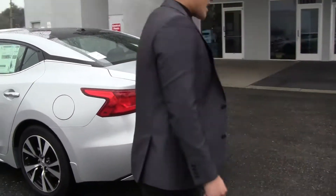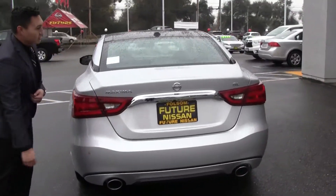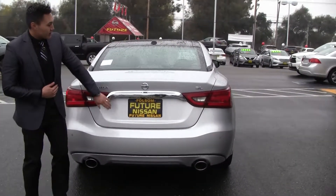We're gonna go ahead around to the back here. You got rear sonar sensors as well, and a backup camera right under the trunk lid here.